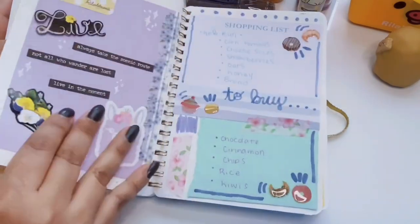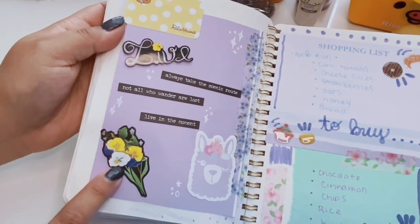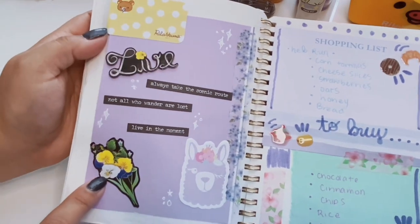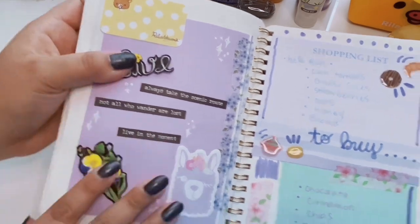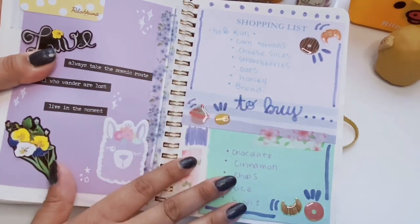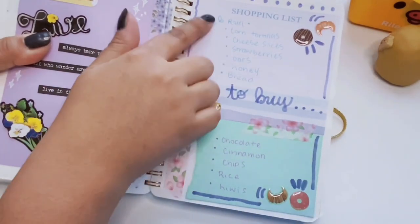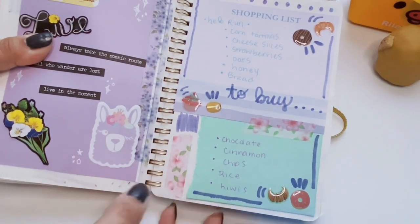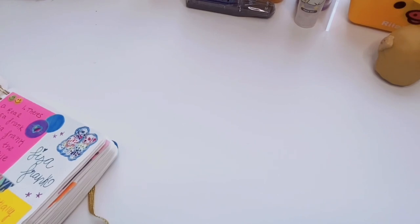This one was actually a list of things I wanted to do around the house. We have another scrapbook-style spread with a really pretty pop-up sticker from Dollar Tree. I love this little Rilakkuma sticky note from Daiso. I'm obsessed with the mint and purple color combo, and these little epoxy dessert stickers are from Hobby Lobby. I made a shopping list on this one.